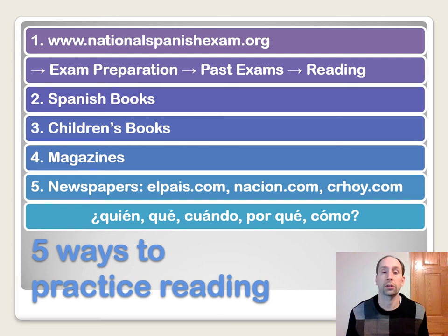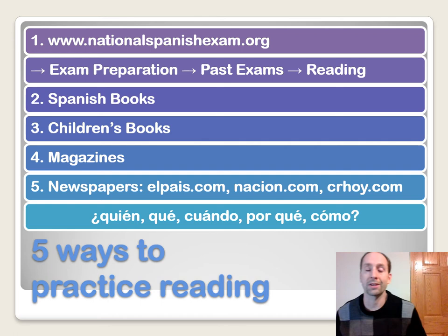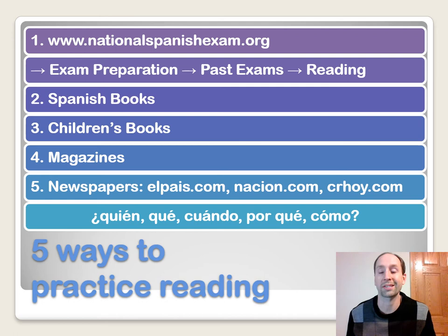Here we've got five ways on how you can practice your reading skills. The first one is a website called nationalspanishexam.org — I'm going to put a link in the comment section below. If you click on exam preparation, past exams, there's a reading and a listening portion where you can practice both, with some multiple choice questions. There are different levels ranging from one to six, so if you're practicing to become a Spanish teacher, you should be working at levels five or six. There's also cultural information incorporated into that.